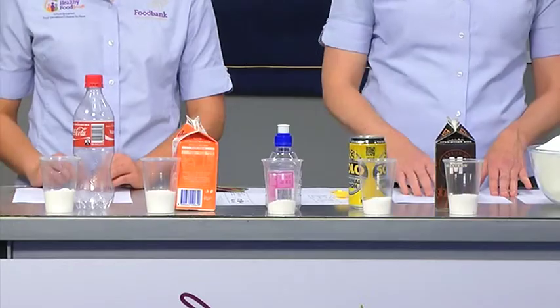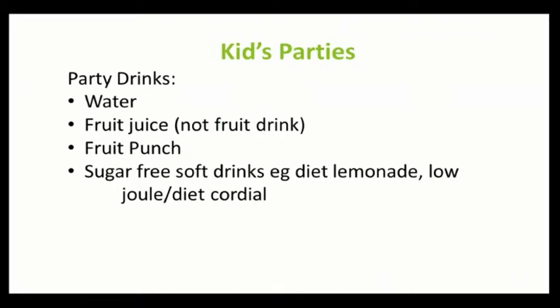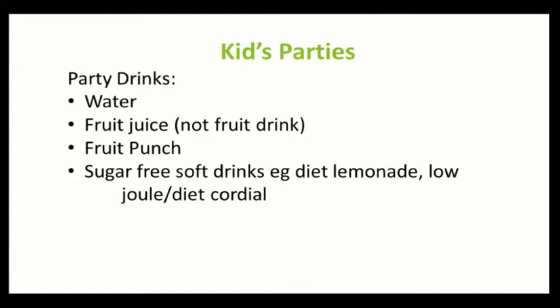Knowing how much sugar is in these drinks, it's about limiting unhealthy drinks at parties. The easiest, healthiest, and cheapest option is water — free from the tap — and you can add a little natural food colouring to make it exciting for kids. If serving fruit drink, try to use 100% fruit juice instead, since fruit drink often has added sugar. For younger children under five, even with 100% fruit juice, dilute it down to about one part juice to four parts water — it's better for their teeth and stops them getting used to very sweet drinks.